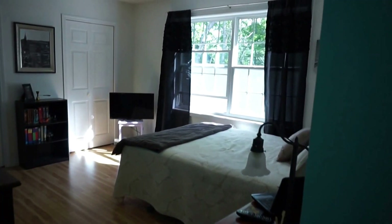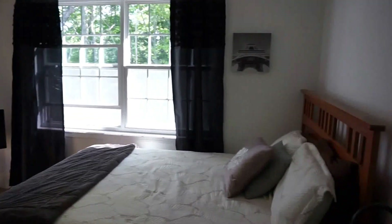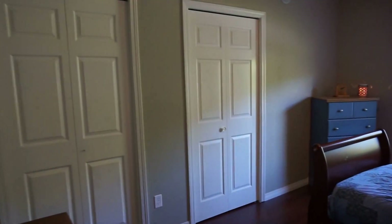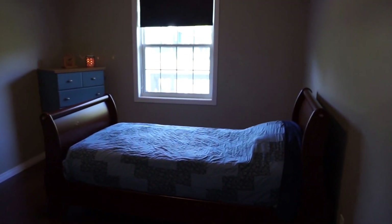First bedroom here — double closets at the back, really large bedroom. First time I was in here I thought this was the master but it isn't. Second bedroom on this side — still a really good size room, still has double closets, and a queen-size bed fits easily in this room.